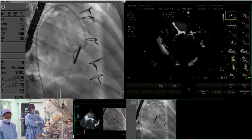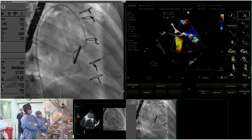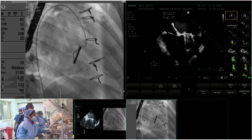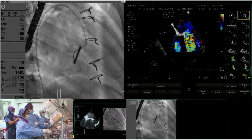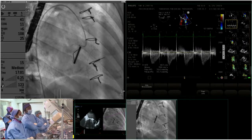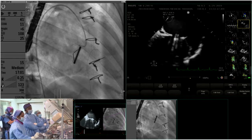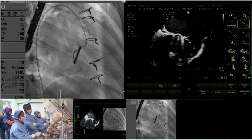The initial TEE recording shows the basal portion of the lateral ventricle not contracting well — the same region where the mitral paravalval leak was located. The flow through the valve demonstrated a higher mitral valve gradient due to the regurgitant volume passing through the mitral prosthesis. Visualization of the leak revealed some torn sutures.